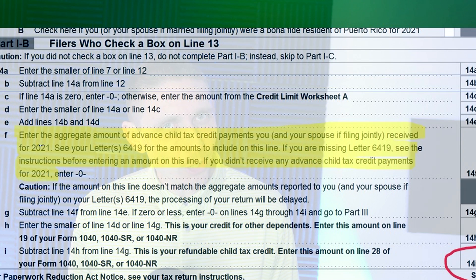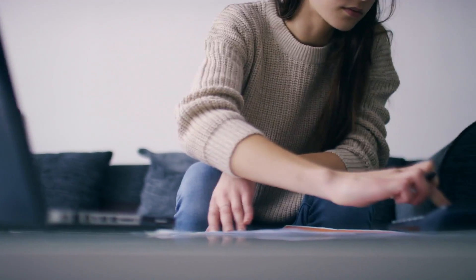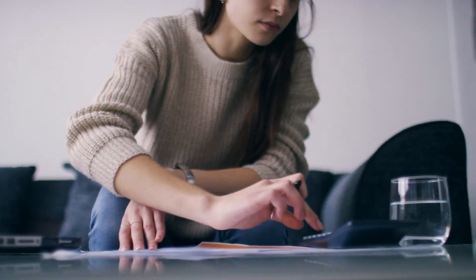The form is a little bit more complicated this year due to the advanced child tax credit payments. But don't worry — even though the form is a little bit more confusing, you can totally do this as I'm going to guide you through the process.